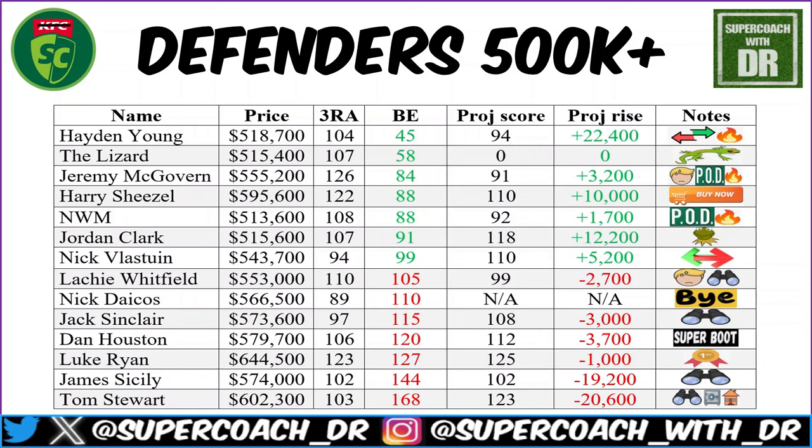Luke Ryan has no value at his current price — break-even is slightly in the red by only four, so with a projected score of 125 he'll basically keep his price. You don't need to jump on now. James Cisley — definitely do not jump on now, and possibly we may not even jump on at all. A break-even of 144 with a three-round average of 102 means he's not looking like a top primo pick; Jordan Clark looks much better than Cisley right now.